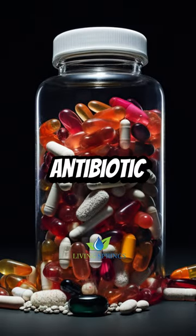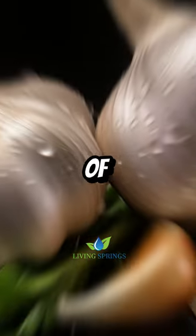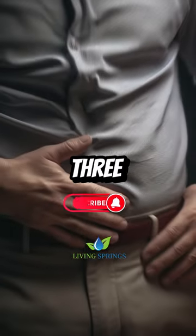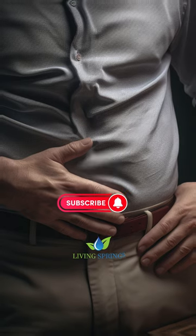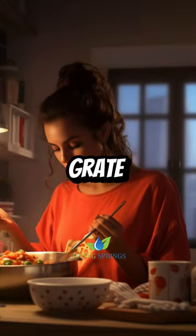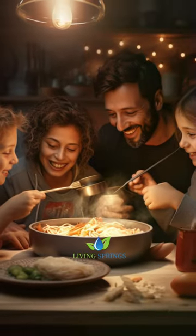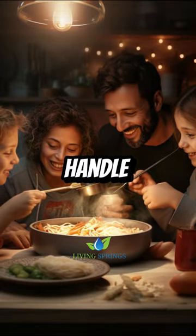To use it as an antibiotic, you would need probably about three cloves a day. Now if someone says their gut couldn't handle three of those a day, what you can do is get a bowl of hot soup, grate it into the soup, and that will just take the edge off it if a person cannot handle it raw.